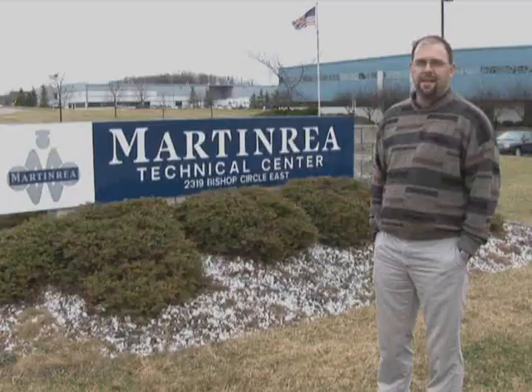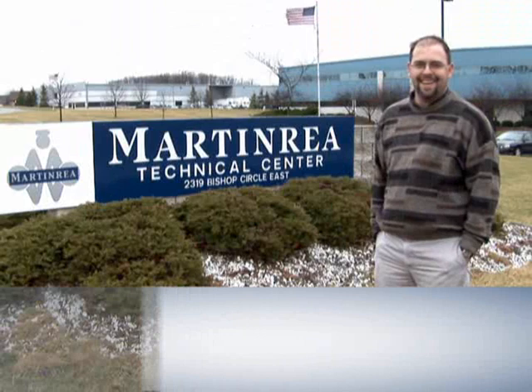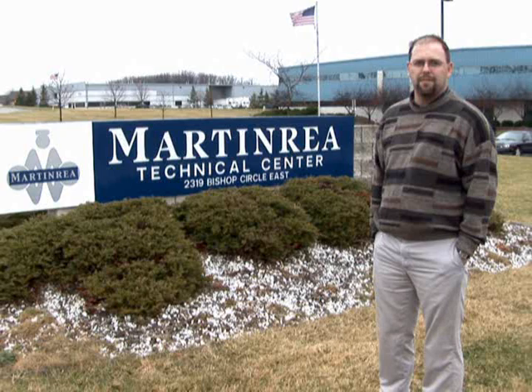Hi, I'm Kevin Magger, General Manager. Welcome to Bishop Circle Assembly, a division of Martin Rhea. We specialize in fuel lines and brake line assemblies, and this is how we do it.